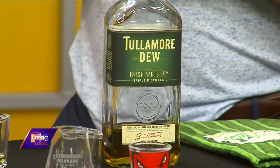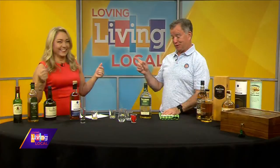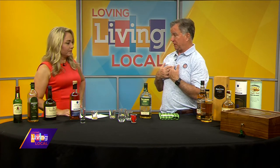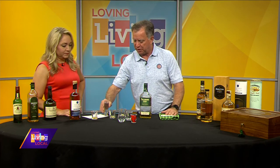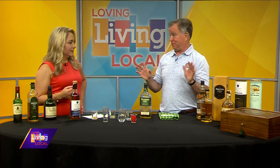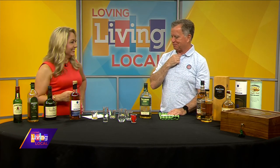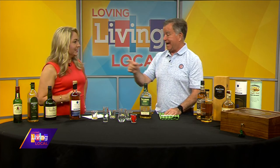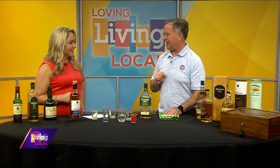A couple things you can mix with: obviously ginger ale — very smooth. You can use a little bit of honey, or coffee. A lot of people will use ginger ale. I'm a purist, so I'll just let it breathe a little bit, or add just a little ice. And I'm going to tell all the viewers this — especially with COVID going around, if you're feeling an itch in your throat, you take some hot water, some lemon, some honey, some cloves, and add Irish whiskey, and I guarantee it's going to cut out whatever you have. It's called a hot toddy, and it works great.